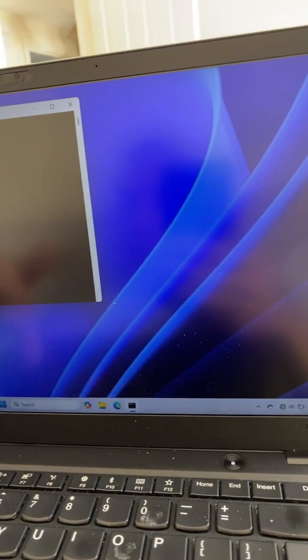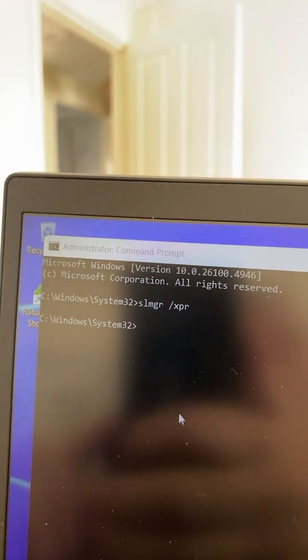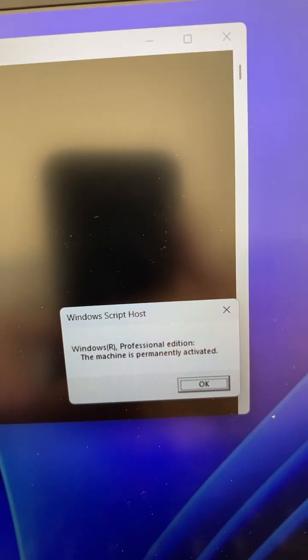Then type SLMGR forward slash XPR and press Enter. You should get something pop up like that.